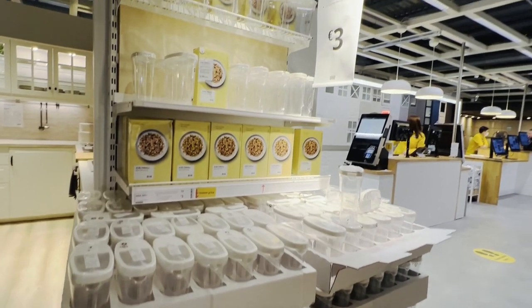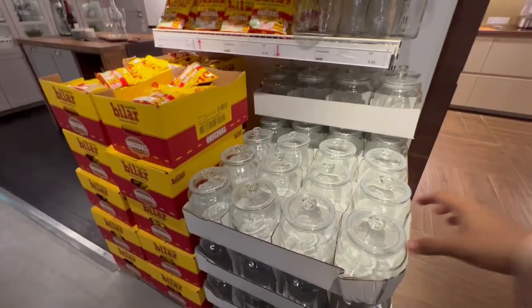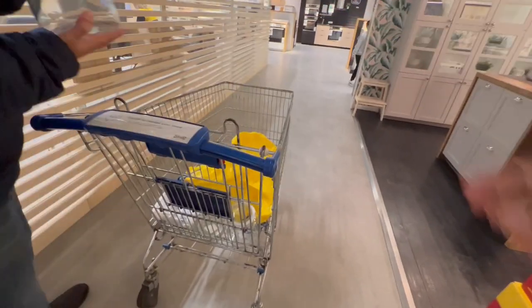IKEA's kitchen plastic and glass jars are a must-have. You must have seen them in my previous video on pantry organization. If not, I will link it in the description box — do check it out.